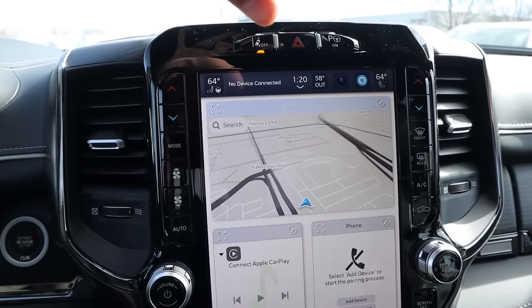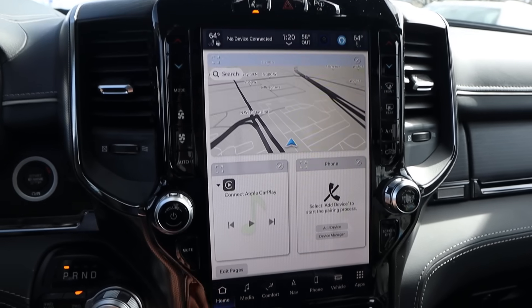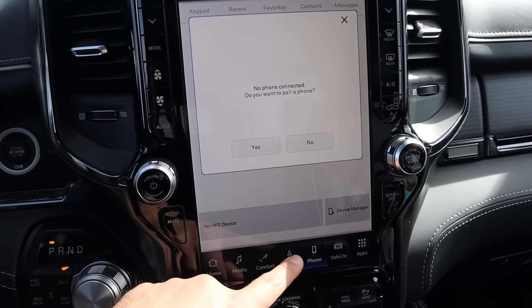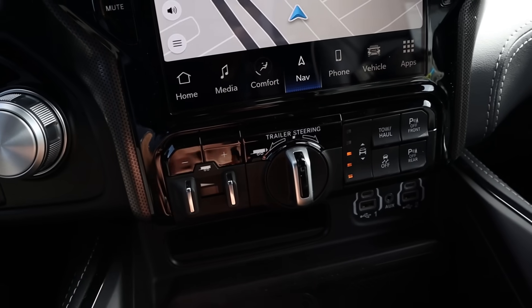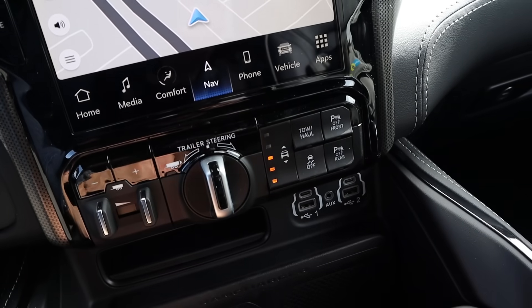The infotainment system is a 12-inch display with physical controls on either side for the radio and climate controls. There's a shortcut bar at the bottom — it does take a second for some pages to load, but overall it responds relatively quickly. You've got trailer brake controls with trailer steering, air suspension raise and lower controls, tow-haul mode, parking sensors, and stability control.